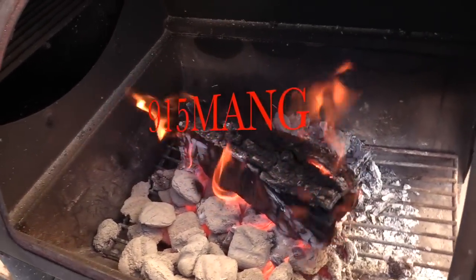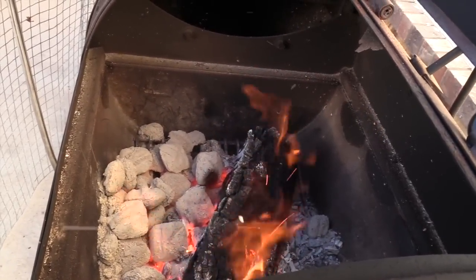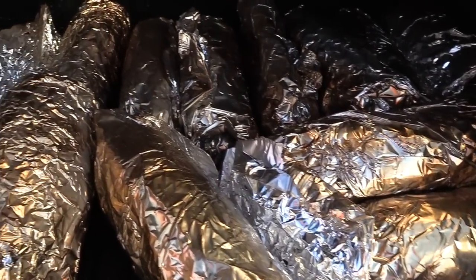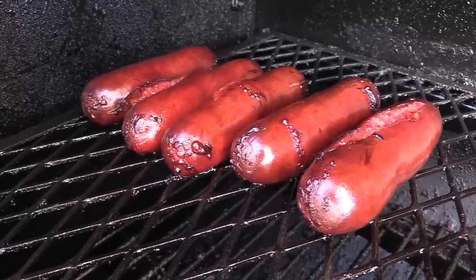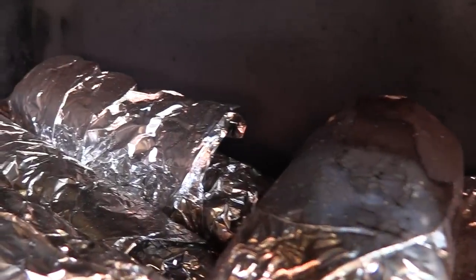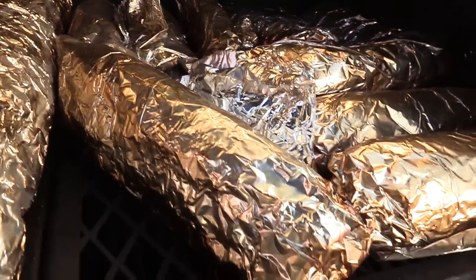What's up everybody, 915 Man here doing a video today. Got the grill fired up, gonna be doing a little bit of corn today — roasted corn and of course some hot links. I got a lot of things to talk about today. This video is mainly gonna be about the 180; the other videos I've been doing have been over the 20 gallon, but this one is just gonna be strictly over the 180, so make sure you stick around.